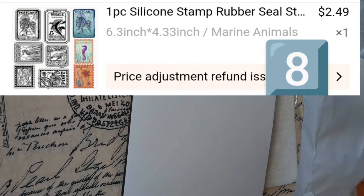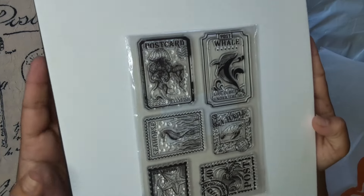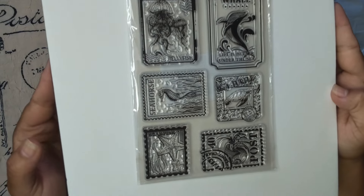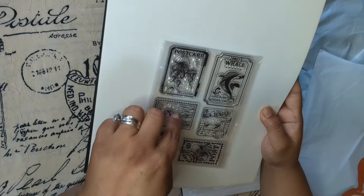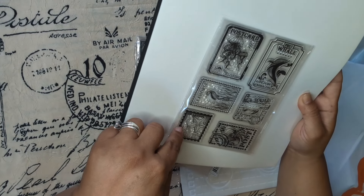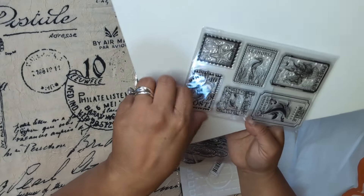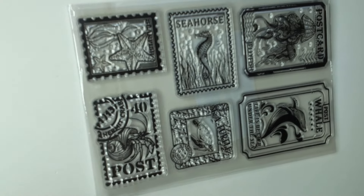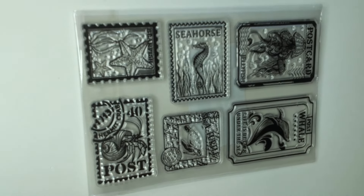Two more stamps! Look at this ocean-related one — I absolutely love this one. There's a jellyfish, a whale, a seahorse, a turtle, a sea star, and a crab. Look how cool this looks — oh my goodness, I love it.